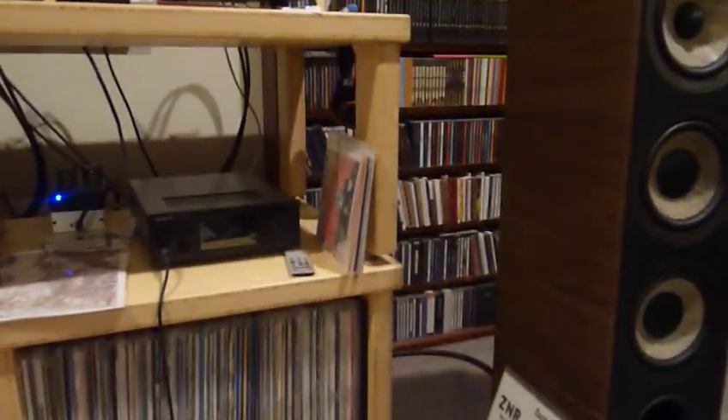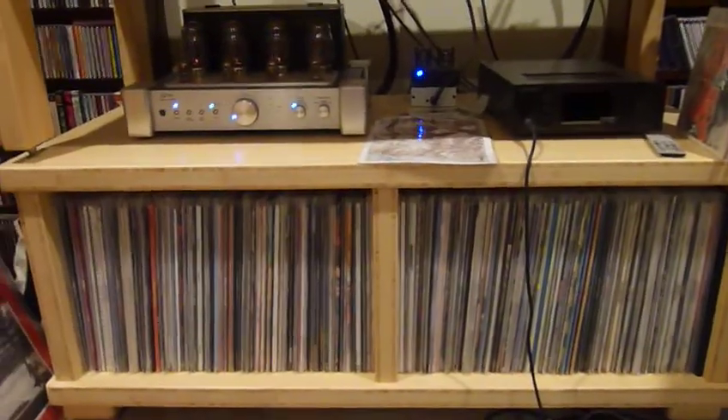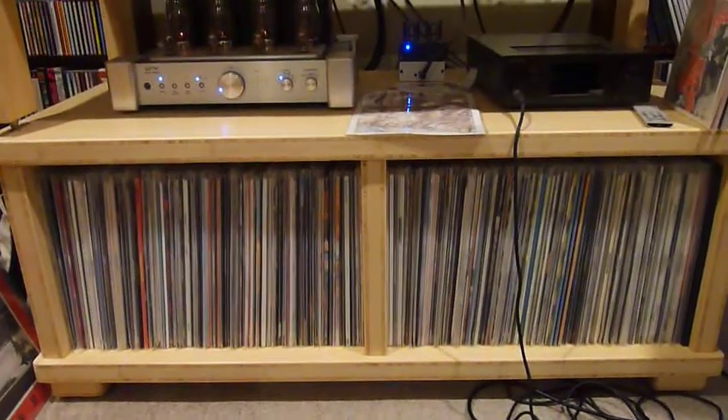Plus those little 7-inches — that's about the only 7-inches I own. I don't collect 7-inches per se, I'm not really that keen on it. There are some New Zealand ones I would love to get my hands on, because it's just the only way you can get hold of the music.